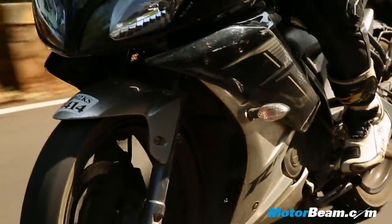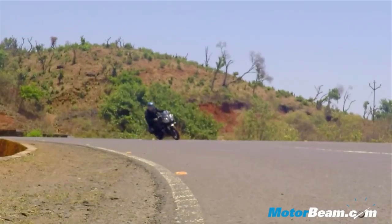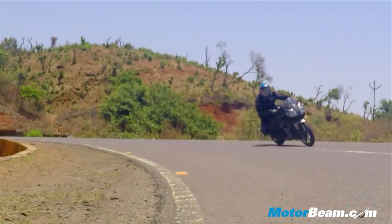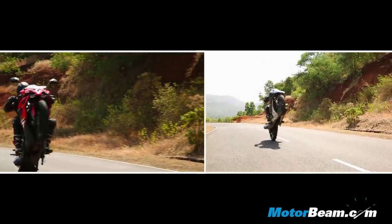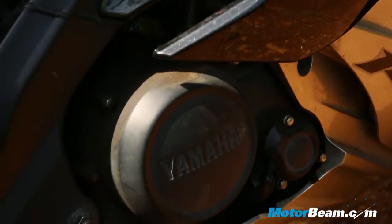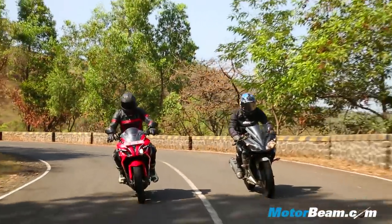The Pulsar does the run more than a second quicker and also has a higher top speed by 10 kmph. But the Yamaha has a better gearbox and also boasts better NVH levels — vibrations are much lesser on the R15. Both bikes sound nice and love to redline. The smaller-engine R15 is naturally more fuel-efficient than the Pulsar RS200.